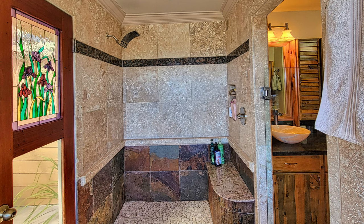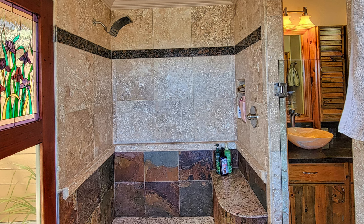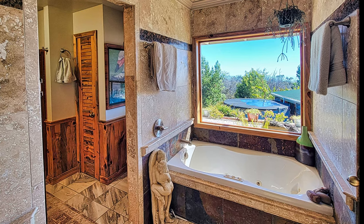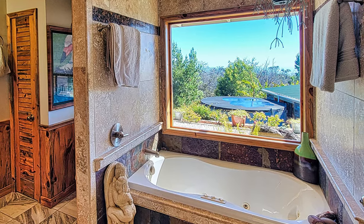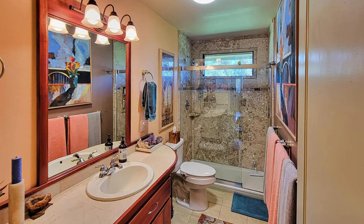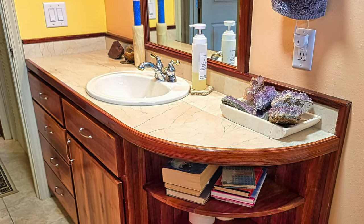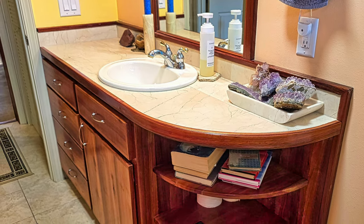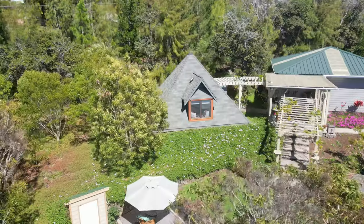The walk-in shower showcases a sophisticated mix of travertine and slate tiles, complemented by granite and a natural stone floor, offering a spa-like ambiance. Opposite the shower is a jetted tub perfectly positioned for soaking while gazing out at the national park. In the guest bath, travertine stone tiles line the bathtub, enclosed by sleek glass doors. You'll enjoy the thoughtfully handcrafted eucalyptus cabinetry with a curved top, combined with a marble countertop and porcelain sink.